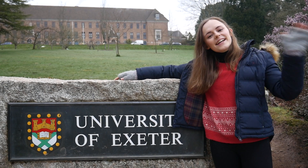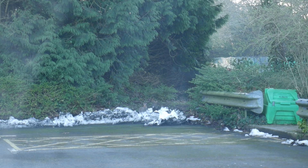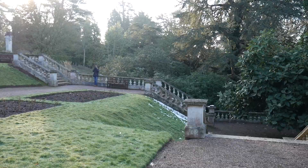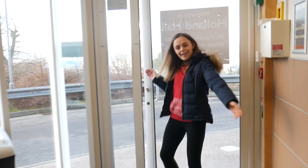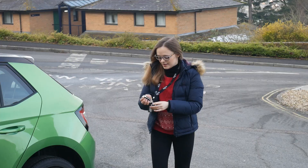Hey guys, I'm on campus at the University of Exeter. We're about to give you a tour. We're at Hollands Hall and if you have seven grand you can live here.